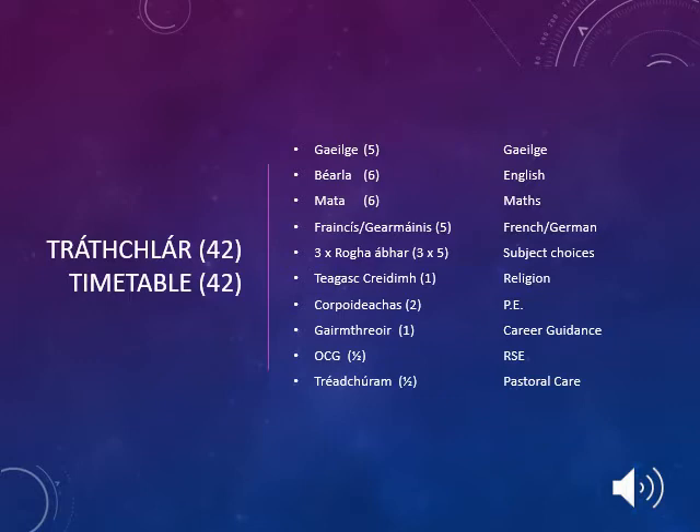During the Leaving Cert, students are involved in 42 weekly class periods. These class periods are broken down by Gaeilge, English, Maths, a language of either French or German, a student's subject choices, Religion, PE, Career Guidance, RSE and Pastoral Care.